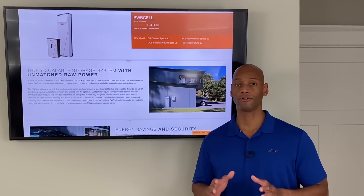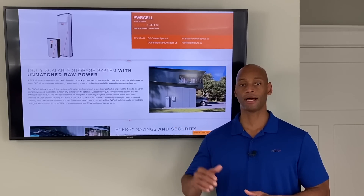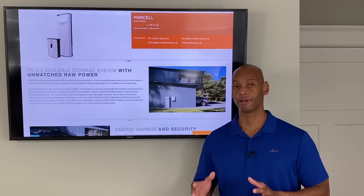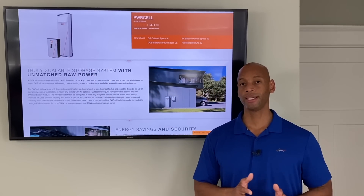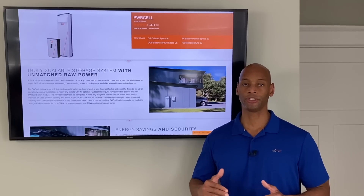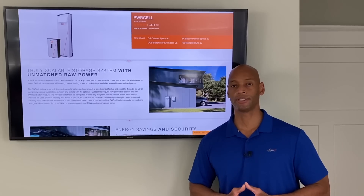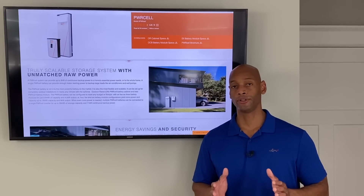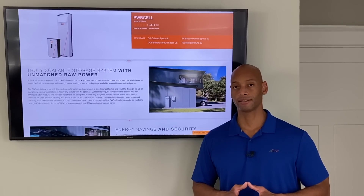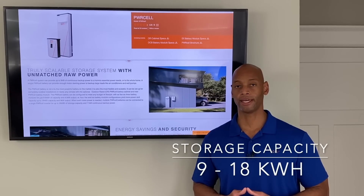You'll only achieve those power ratings if you max out the battery cabinet. The Generac PowerCell battery cabinet takes between three and six battery modules, but to achieve the highest power ratings when running on battery power you need all six modules installed. In terms of capacity, three to six modules translates to between 9 and 18 kilowatt hours of usable energy.